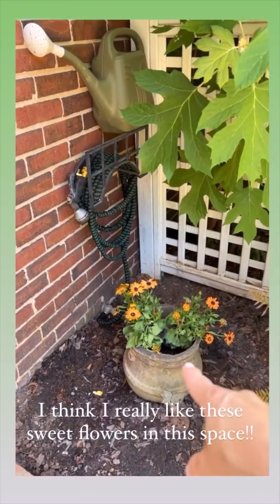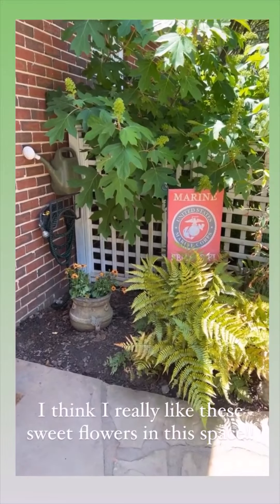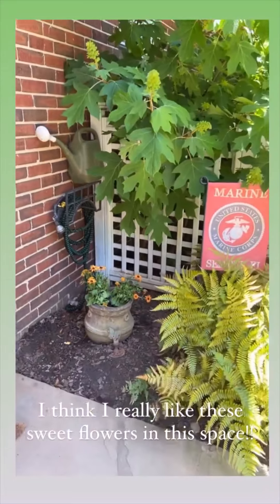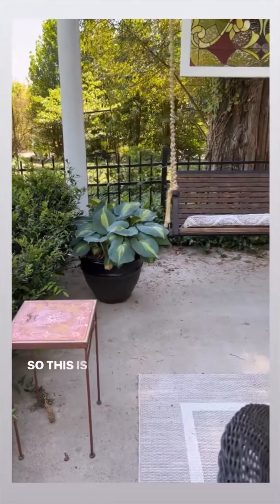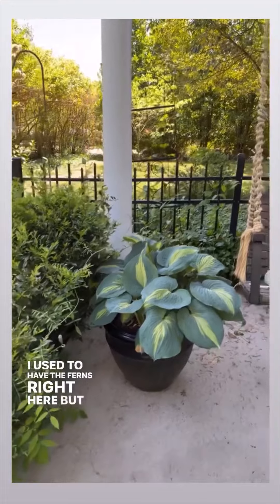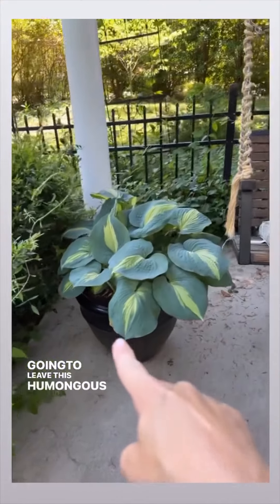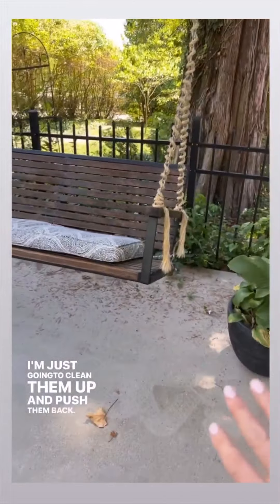I bought these flowers for the pergola, but I honestly think I like them here. So off to Lowe's I go again. I really want a perennial, but if I can't find one, those will certainly do in a pinch. This is the pergola area — I used to have the ferns right here, but they were getting windblown so I moved them by the back door. I'm just going to leave this humongous hosta here along with this one, clean them up and push them back.